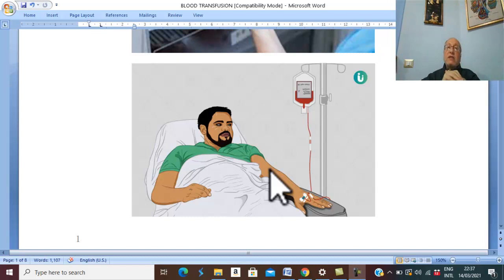The third complication is post-transfusion purpura, which occurs in patients receiving repeated transfusions, such as in hemolytic anemia. The patient may develop antibodies against donated platelets, and destruction of platelets leads to purpura.